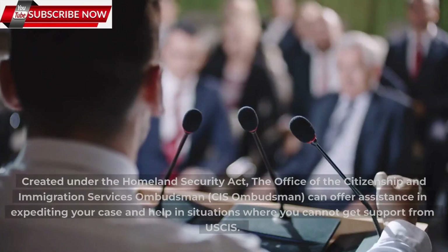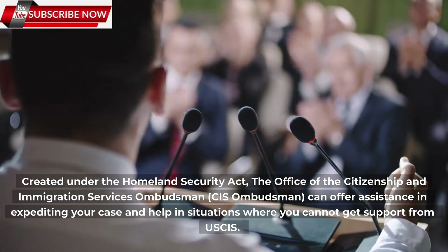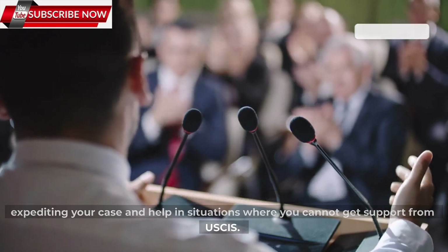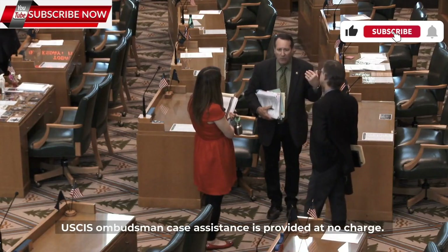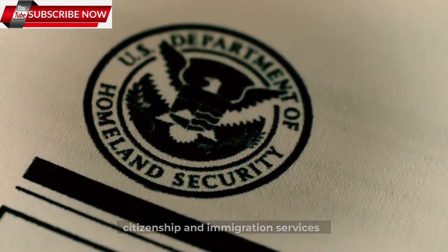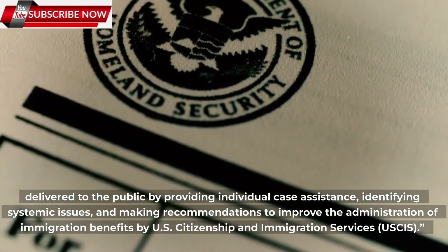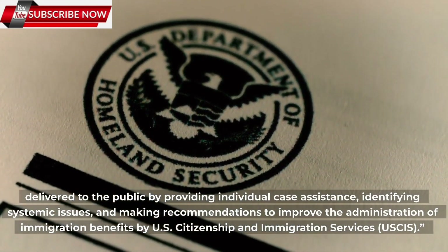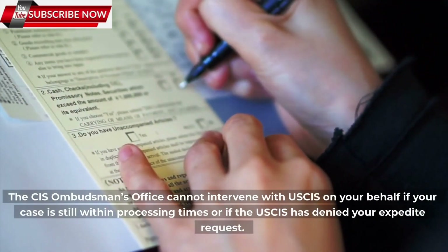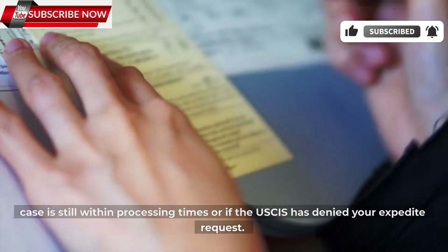Number 4: Approach the Ombudsman. Created under the Homeland Security Act, the Office of the Citizenship and Immigration Services Ombudsman (CIS Ombudsman) can offer assistance in expediting your case and help in situations where you cannot get support from USCIS. USCIS Ombudsman case assistance is provided at no charge. The CIS Ombudsman is dedicated to improving the quality of citizenship and immigration services delivered to the public by providing individual case assistance, identifying systemic issues, and making recommendations to improve the administration of immigration benefits. The CIS Ombudsman's office cannot intervene with USCIS on your behalf if your case is still within processing times or if USCIS has denied your expedite request.